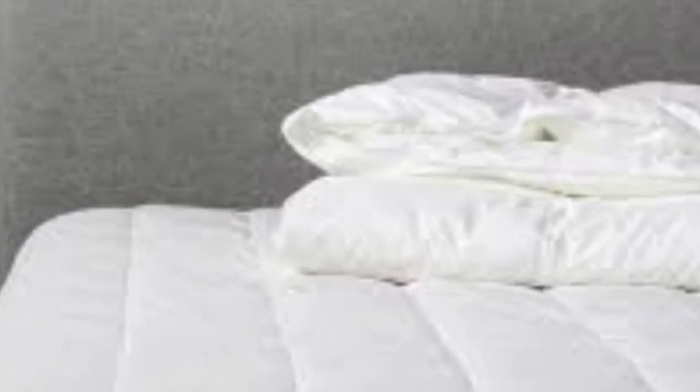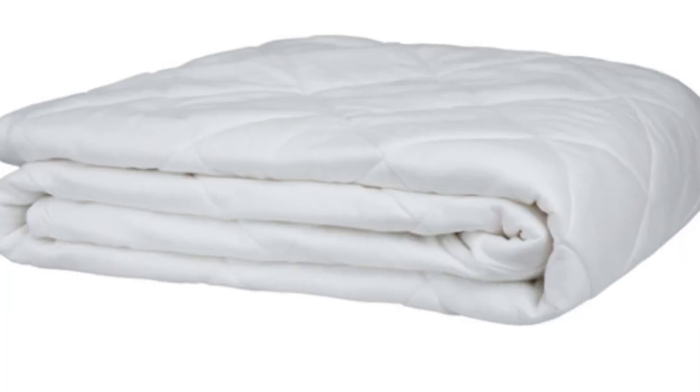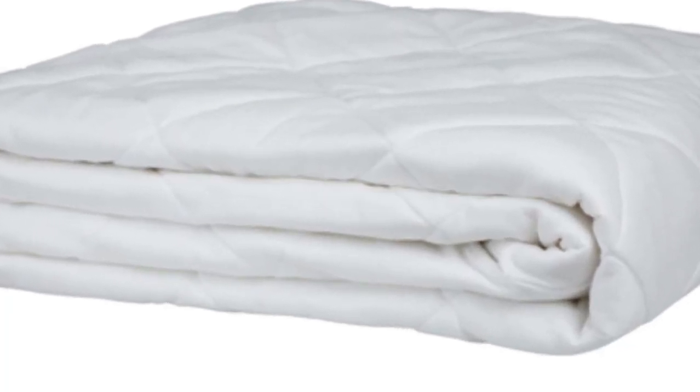Welcome to my channel. The Cozy Earth Bamboo Mattress Pad is a lightweight model with a thin profile. The breathable viscose derived from bamboo is particularly suitable for hot sleepers or those living in humid climates, as it helps wick away moisture and regulate temperature.